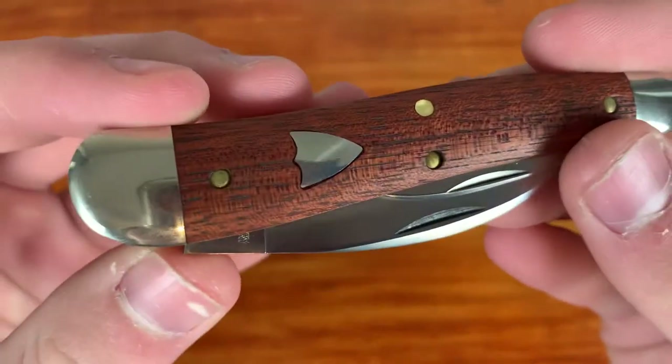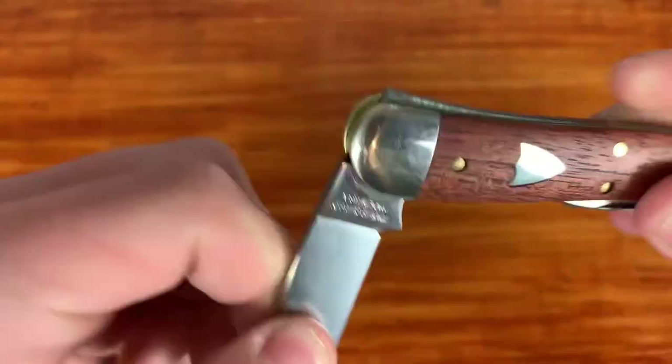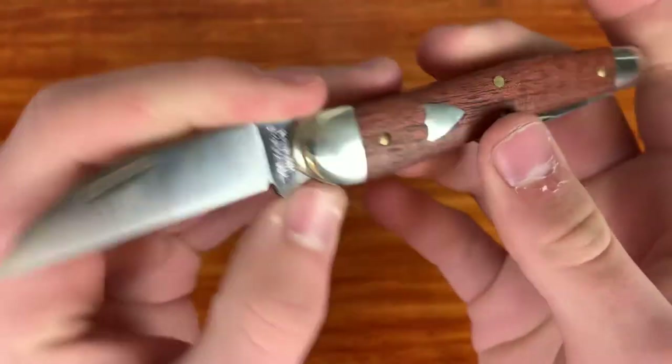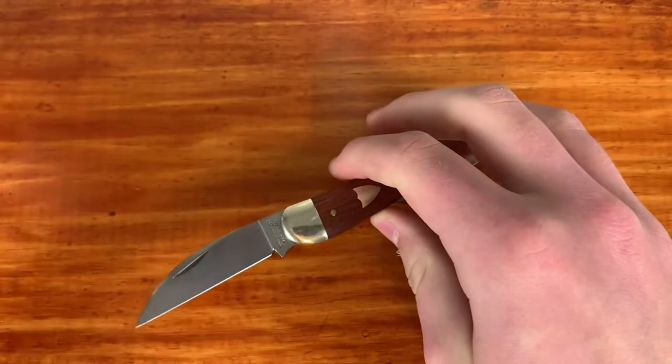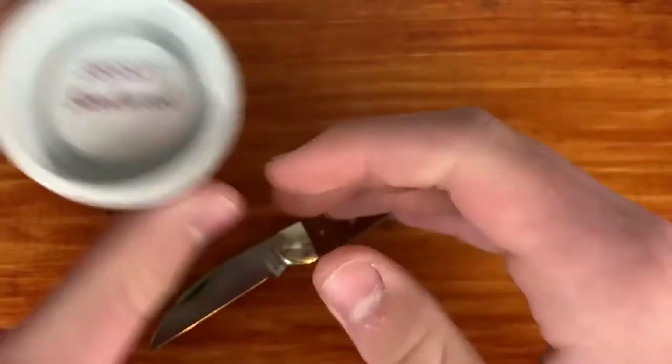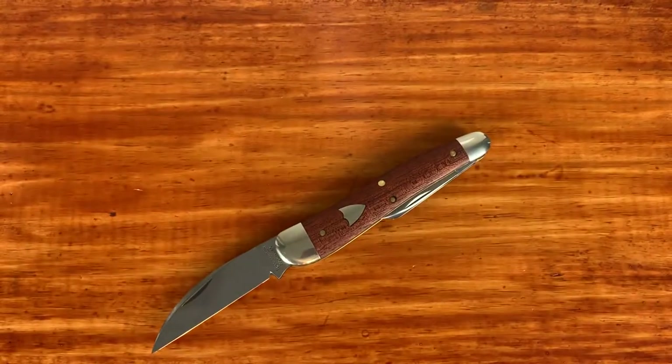What's up everyone, it's KnifeCell here and today I'm going to be doing my first impressions on this new number 38 from GEC, and I'm also just going to be talking about why I got into GEC. This is the first GEC video I've ever done.